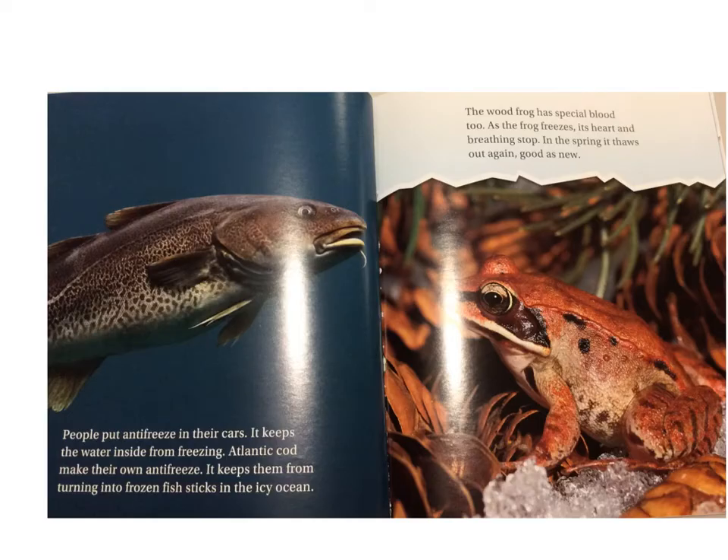People put antifreeze in their cars to keep the water inside from freezing. Atlantic cod make their own antifreeze. It keeps them from turning into frozen fish sticks in the icy ocean. The wood frog has special blood too. As the frog freezes, its heart and breathing stops. In the winter, it thaws out again — good as new.